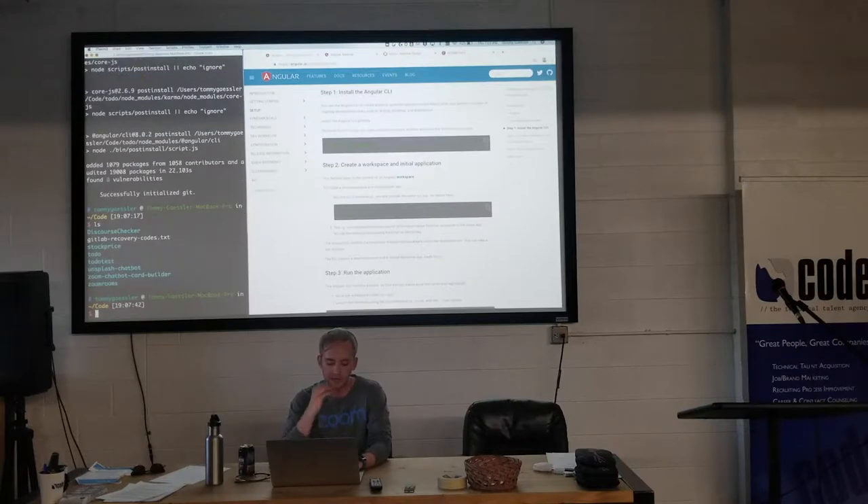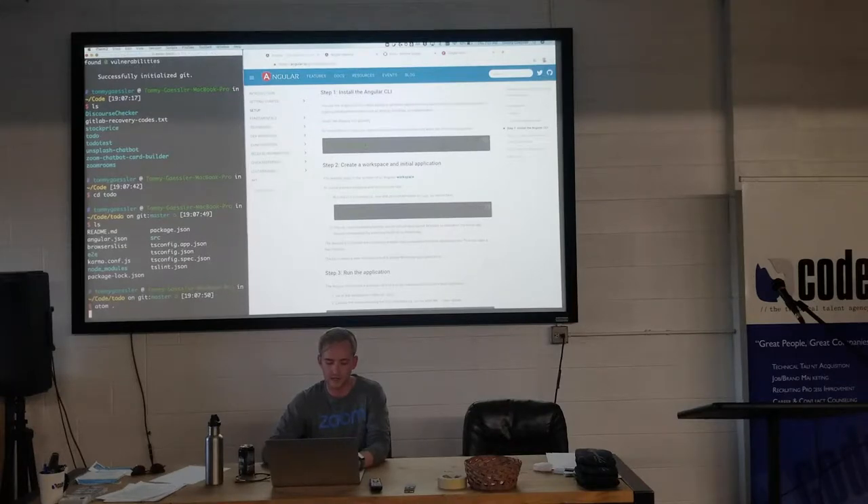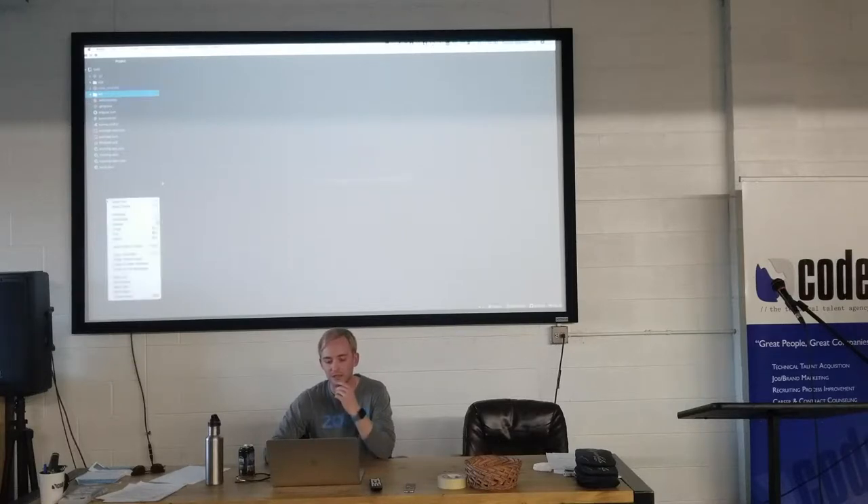Now if we look at our folders in VS Code, we can see we have a todo app. I'm going to cd into it and open it in Atom, my text editor. Here it is — I'll go over the basic project structure real quick.